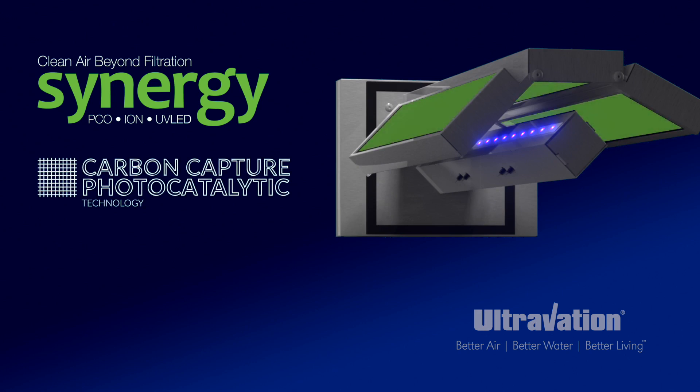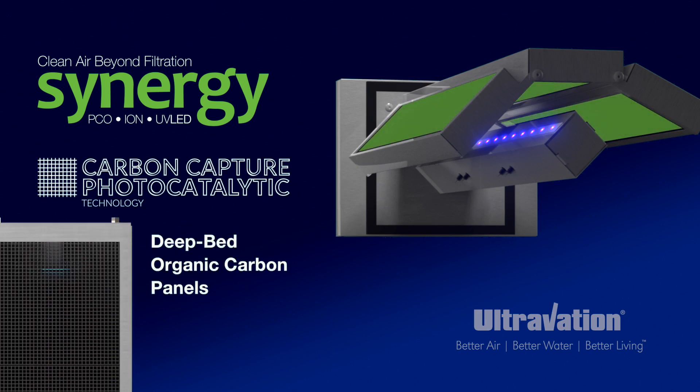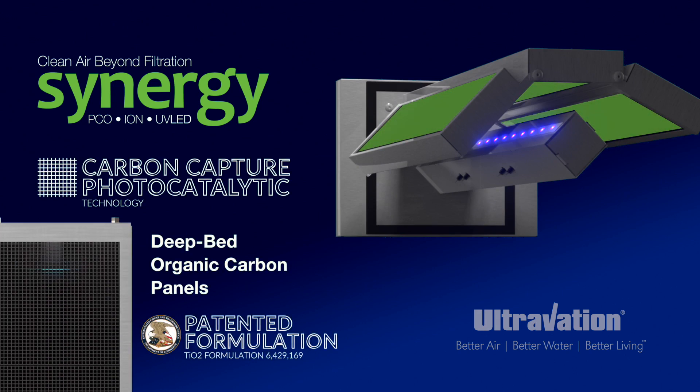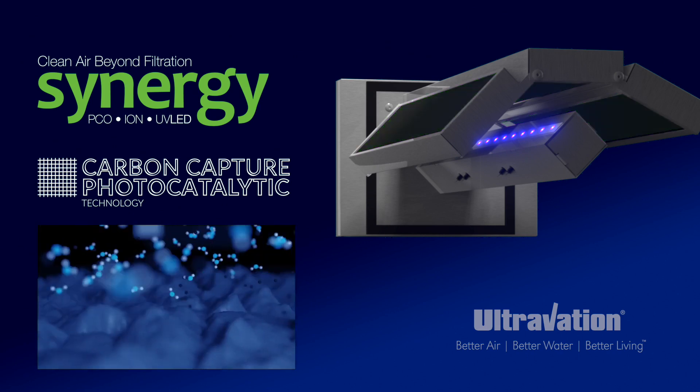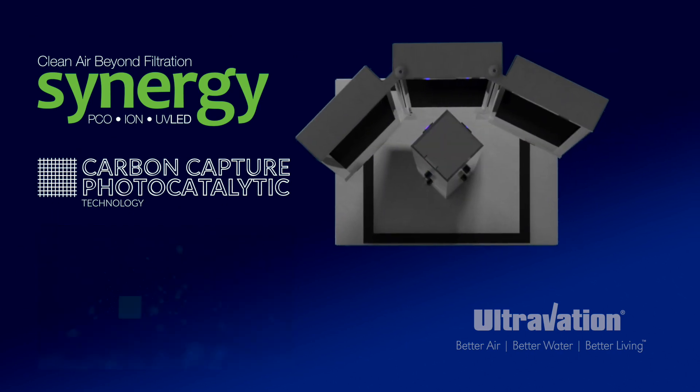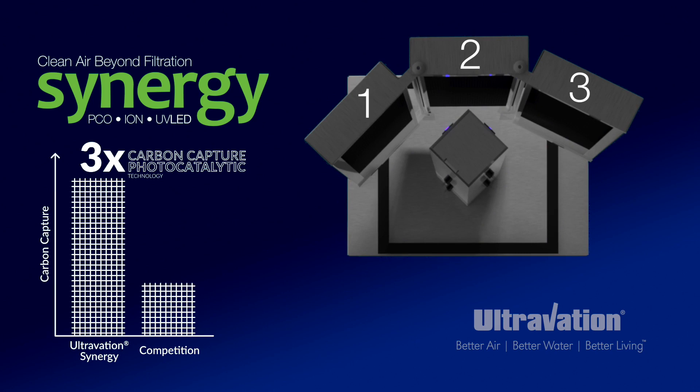Synergy's three deep bed organic carbon purification panels infused with a proprietary and patented titanium dioxide formulation captures and destroys contamination with photocatalyst or PCO technology. And while Synergy's carbon panel system uniquely provides three times more PCO power than other purifiers,